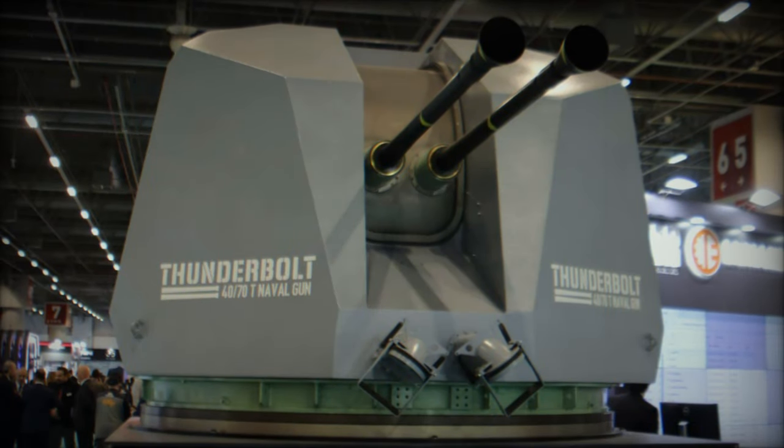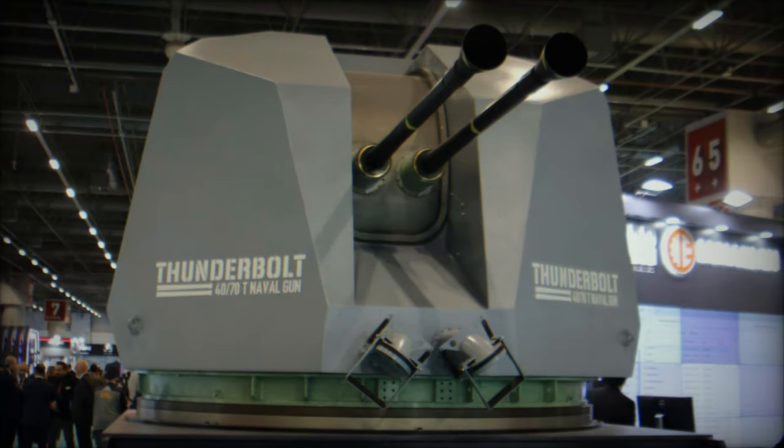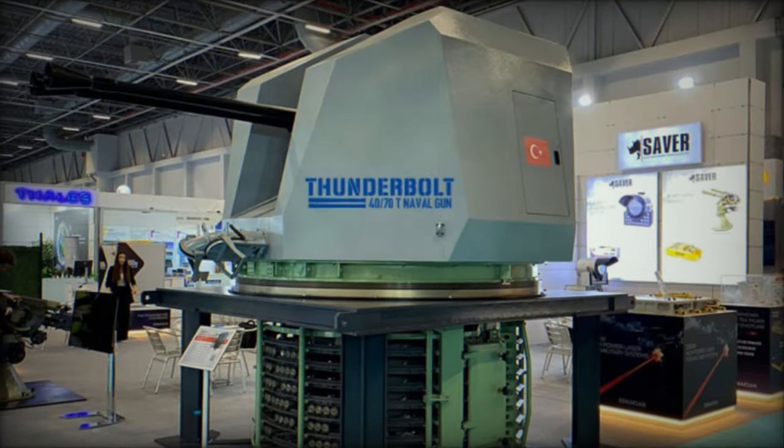At the Saha Expo 2024, Saver Savunma, a subsidiary of Ermaxan, showcased its latest innovation in naval defense: the 40mm Thunderbolt dual-barrel naval gun.